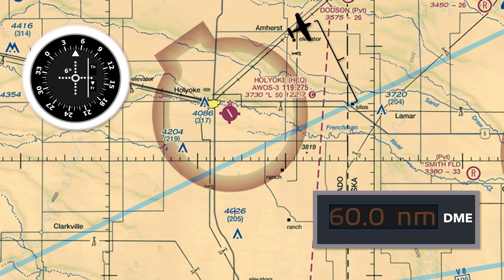We can apply the same rule to other distances. That same six degrees off at only 30 miles from the station now equates with being only three miles off track — we cut the distances in half.